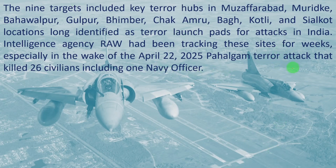The 9 targets included terror hubs in Mujaffarbath, Muridake, Bahawalpur, Gulpur, Bimbar, Chakamru, Bhaag, Kotli, and Sialkot — locations identified as terror launch pads for attacks in India. The intelligence agency Research and Analysis Wing had been tracking these sites for weeks, especially in the wake of the April 22, 2025 Pahalgam terror attack that killed at least 26 civilians, including one Navy officer.